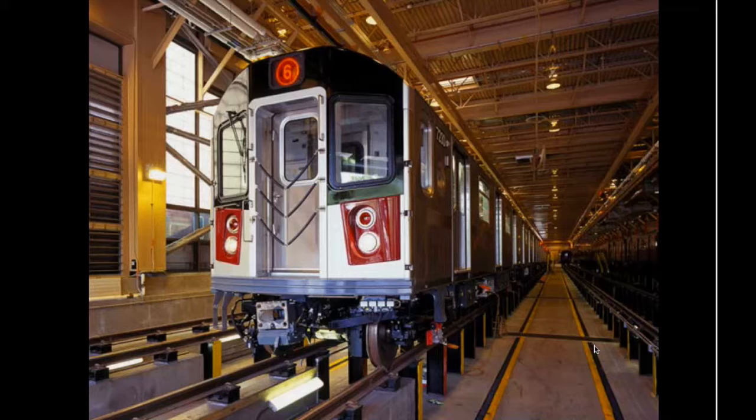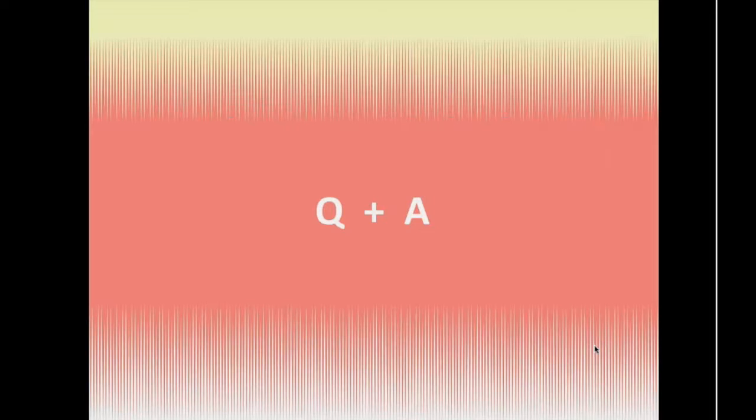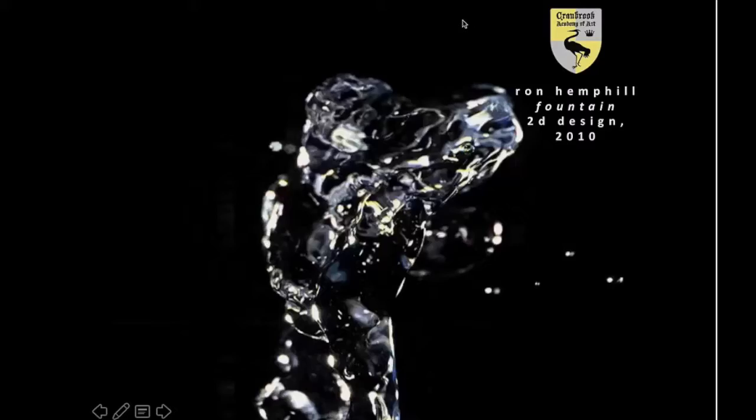The New York City subway car, designed by alum Masamichi Udagawa of Antenna Design — Cranbrook is still helping to define what American public life looks like. We hope that we've been able to show the distinguishing features of Cranbrook, our unique and specialized approach, and make them concrete for you today. It is a remarkable place. I'm so proud to have studied here and now work here, and I'd love to have you join us when you're ready for graduate school. As we respond to questions, feel free to keep sending them in — I'll let you look back on that beautiful poster by Ron Hemphill while I see your questions.